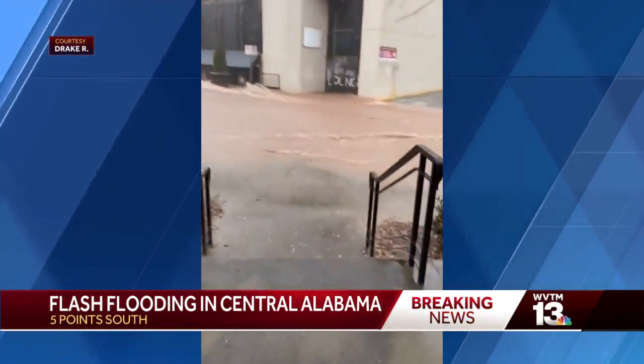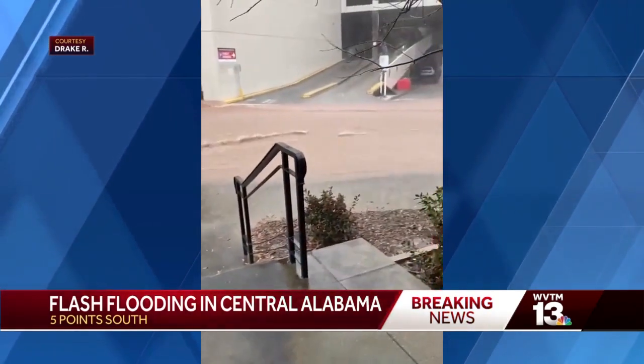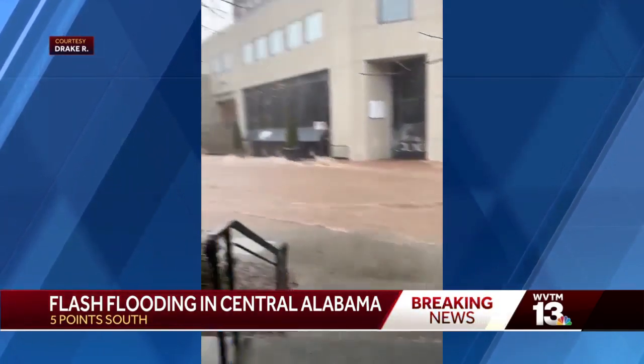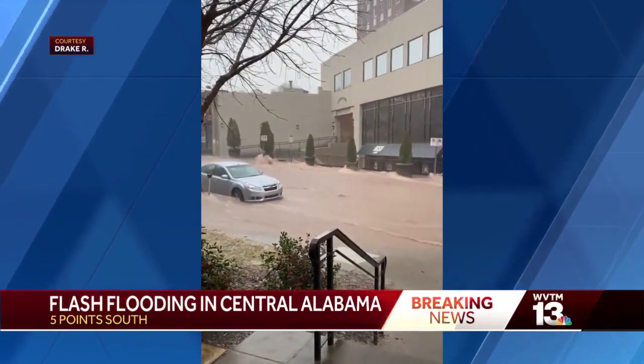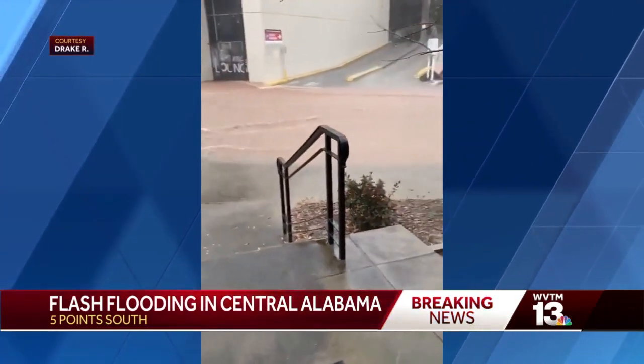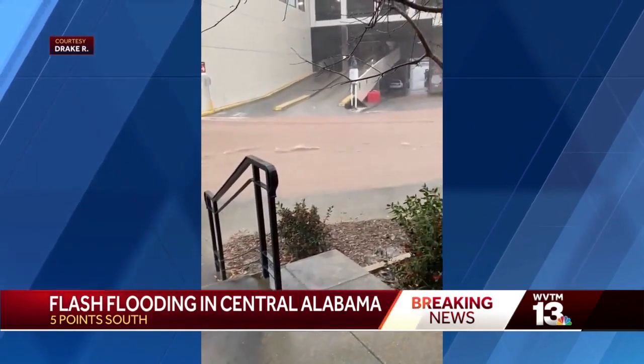Some water rescues — we told you about one earlier at 28th Street South right near University Boulevard. Another one just coming in: the 2400 block of 3rd Avenue South. So right downtown, some type of water rescue happening as we speak.